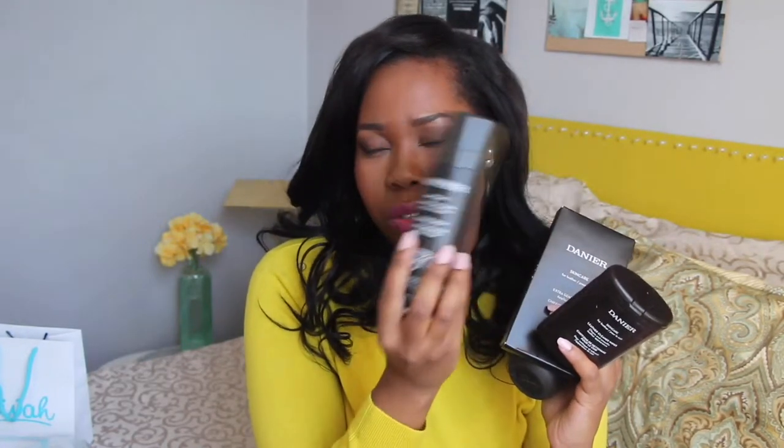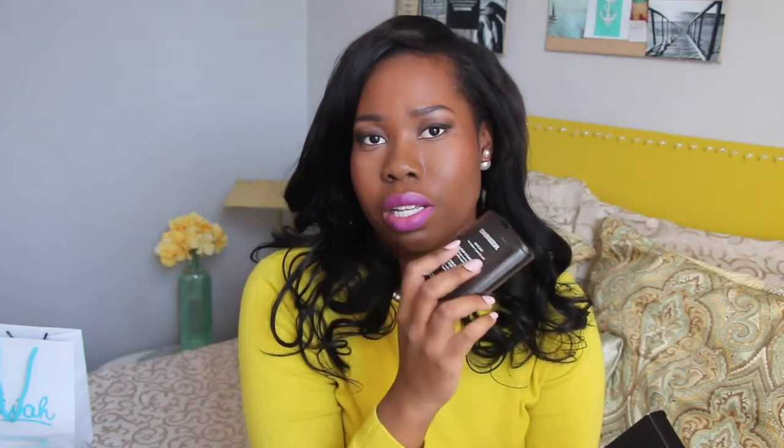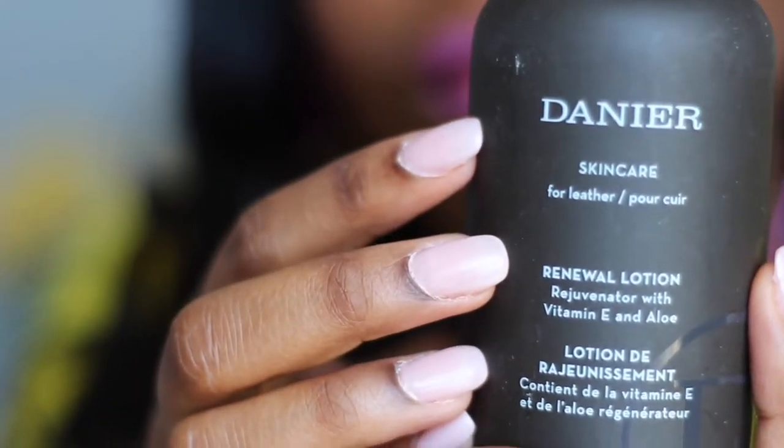Since I have quite a lot of things from Danier Leather, I got their skincare pack — it's for all your leather goods and purses. I try to treat them as best I can because they're not cheap. The pack includes a defense spray for rain and the elements, a pack of 20 leather wipes for spills, an applicator cloth, and a leather lotion — apparently that's a big thing.